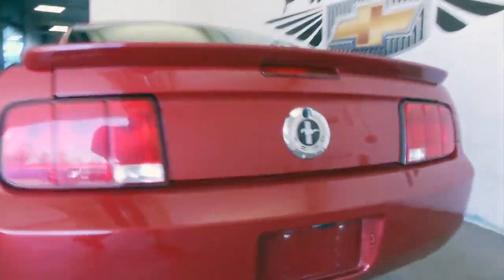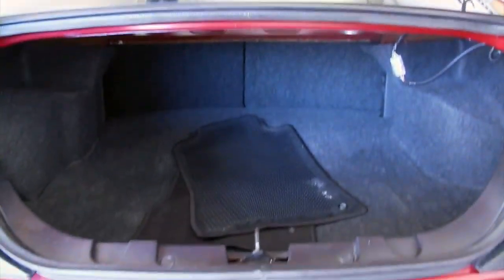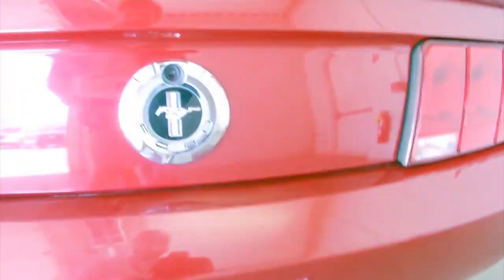In this video walk around, I'm not going to say too much. Literally going to let you just watch, look at the vehicle as we work our way from the back of the vehicle to the front of the vehicle, so you can see the great condition of this Ford Mustang.